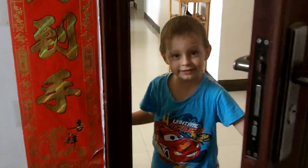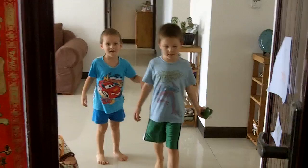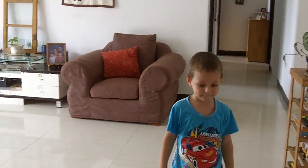Somebody's here to welcome us. Hello! Can I come to your house? Yes! Okay! Here's what it looks like coming in the door of our home. There are two welcoming faces. We're walking into the living room area here.